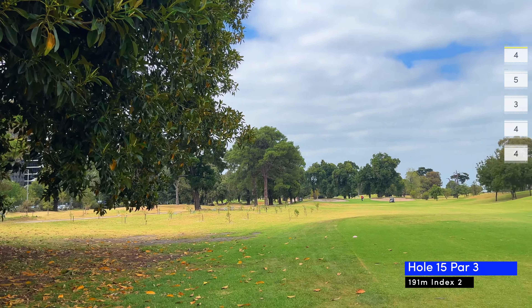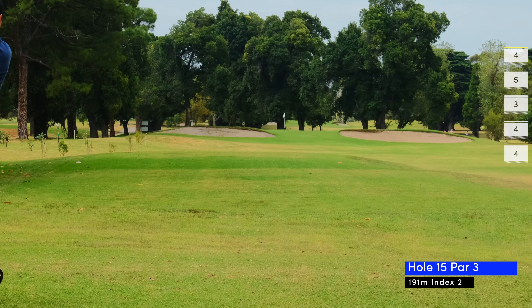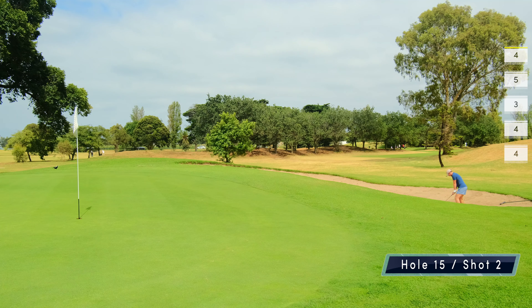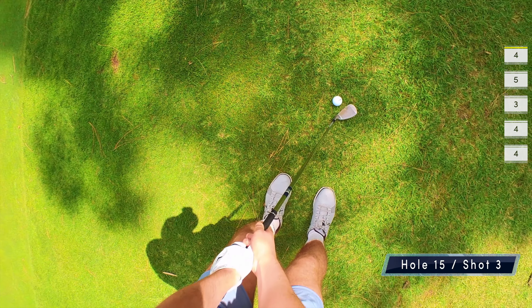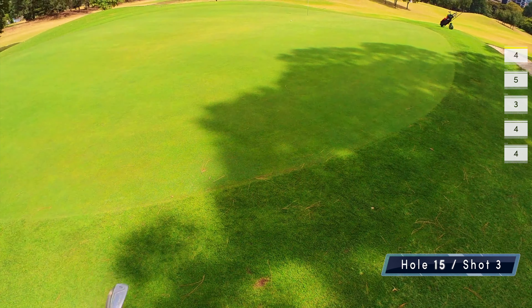Hole 15 is index 2, a 191 meter par three. My tail is up and my confidence is high, so obviously I decide to try and draw a four iron through a 10 meter gap between the sand bunkers, which inevitably lands me in the sand and eventually over the back of the green, resulting in a bogey after my four pars in a row.